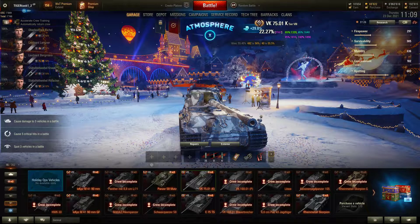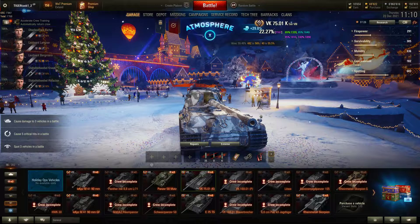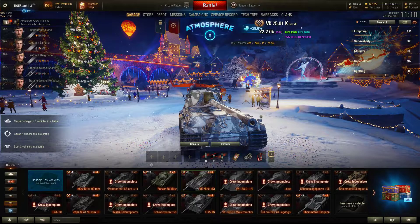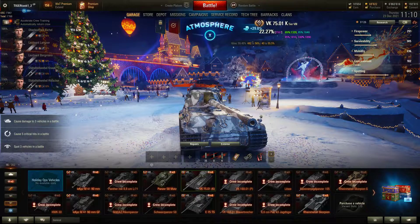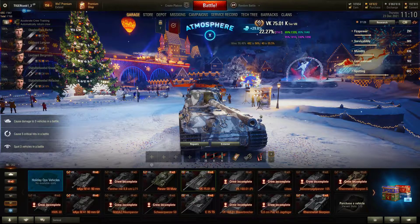Hey guys, it's the Friction here, TigerTank1. Welcome back to World of Tanks — Advent Calendar Day 23 coming up, and Christmas is almost upon us, tomorrow Christmas Eve, the 24th. I hope you have a very nice holiday season; it just started for me, I'm almost there yet.